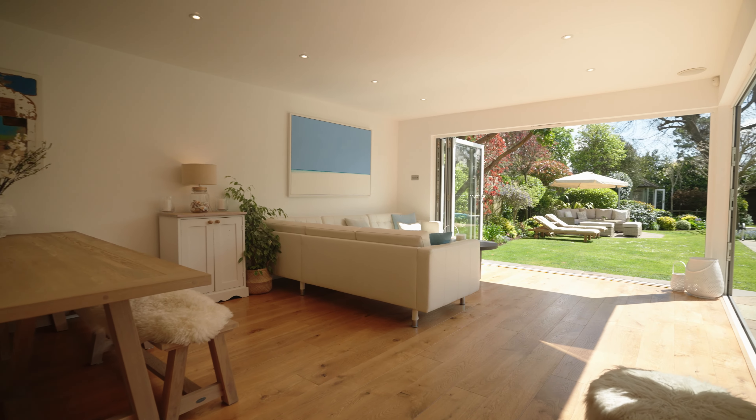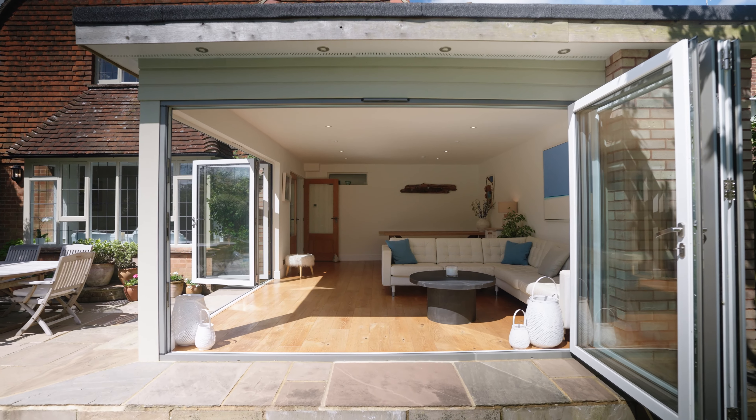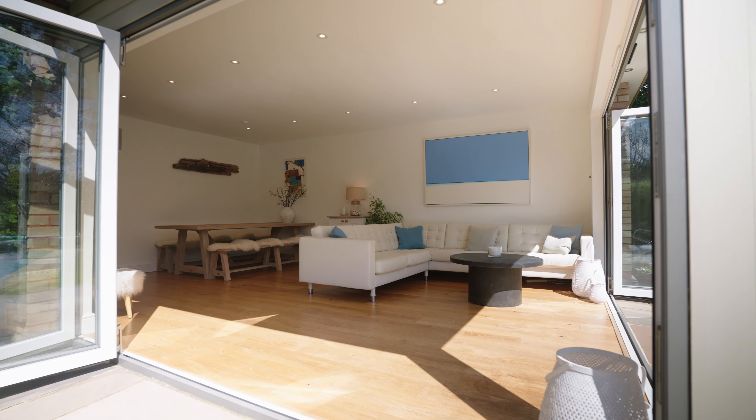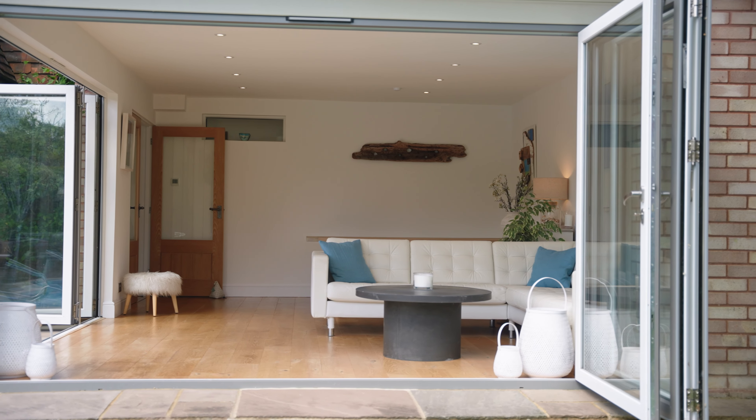Adjacent to the sitting room, an open-plan family dining room is bathed in sunlight thanks to two sets of bifolding doors that seamlessly blend indoor and outdoor living areas, creating an enchanting setting for both family gatherings and entertaining guests.